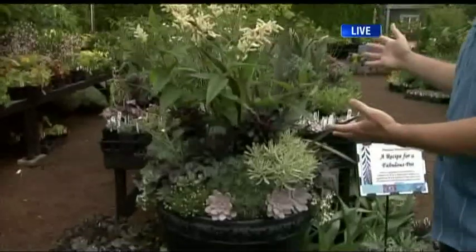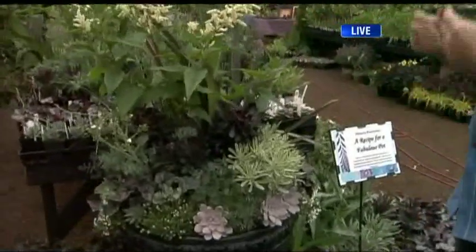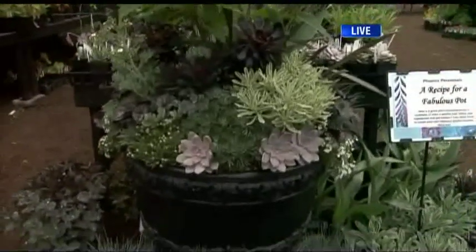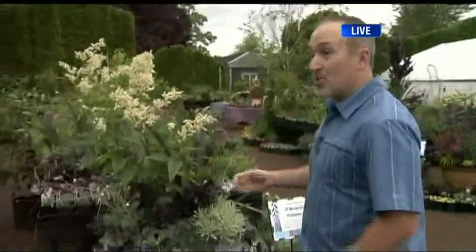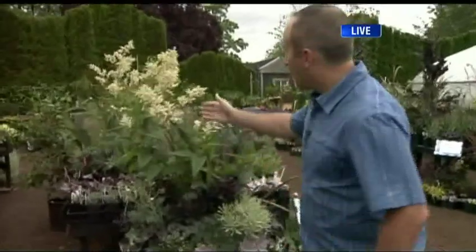This is a pot inspired by moon gardens, with white flowers and also fragrant flowers, so you can enjoy your garden at night. One of the most important parts is to have white flowers that glow at night so you can see them — because you're not going to see a red flower at night, but you're going to see the white one.